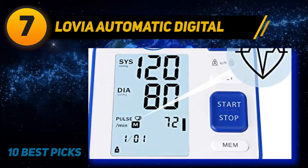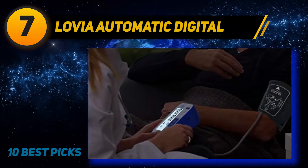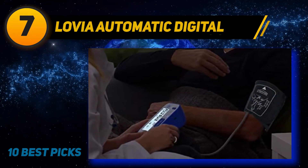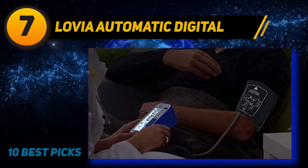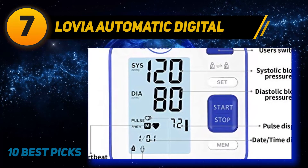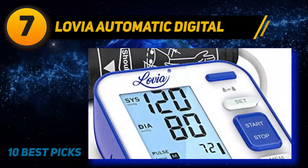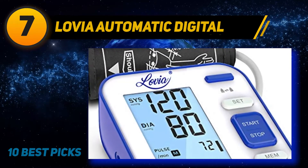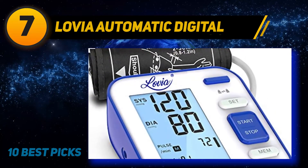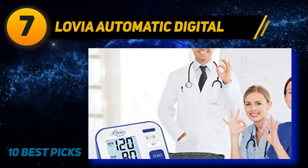Coming in at number 7, the Lovia Automatic Digital. The Lovia blood pressure monitor is clinically accurate and fully automated using an advanced measuring technique, giving you accurate readings and a convenient method of tracking your daily health. Featuring a double user mode, it can store up to 240 readings with time and date stamps. With one-key operation, you can measure your heart rate and blood pressure in under 30 seconds. The Lovia features a backlit LCD display with large buttons that can be read clearly at night.